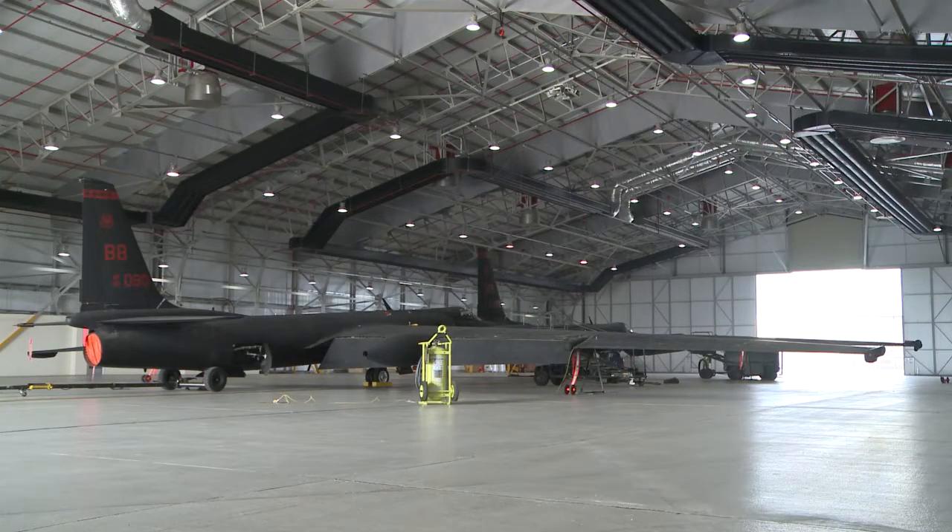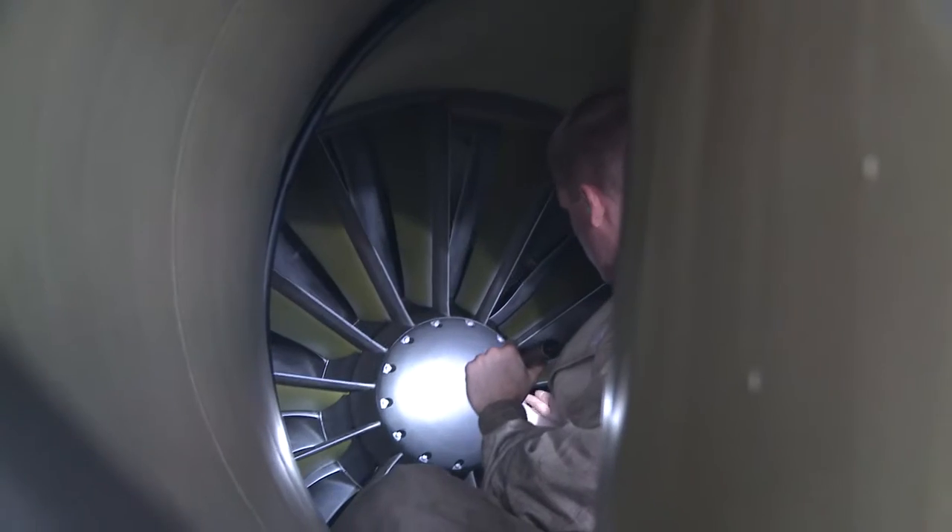Essentially it's just the 14 team members and it's their everyday job that they do here at Beale. So it's typically launch, recovery, servicing, maintenance — anything that would cause the airplane not to break.